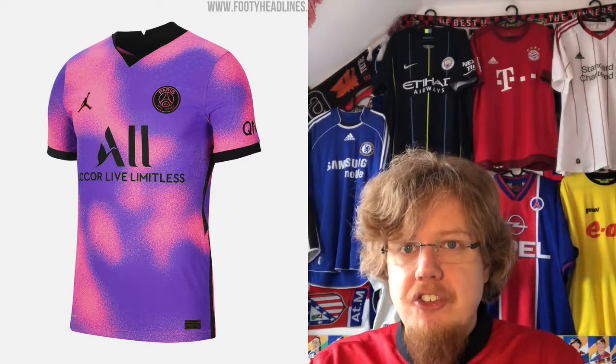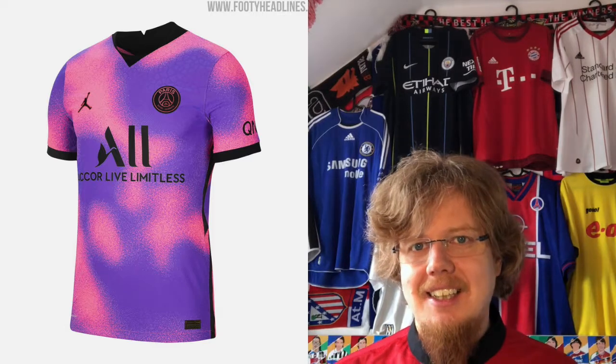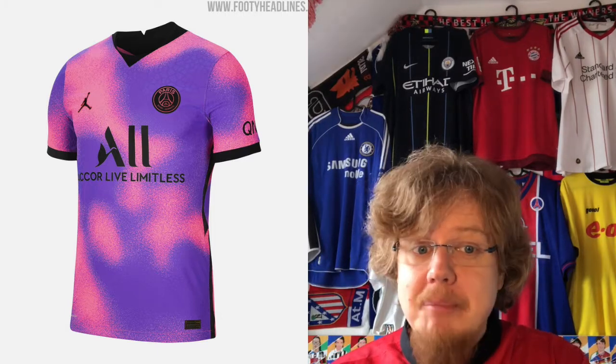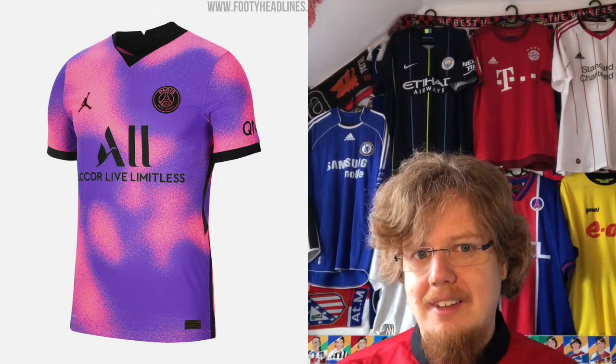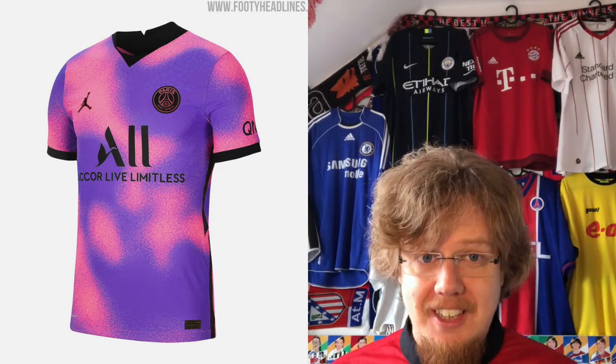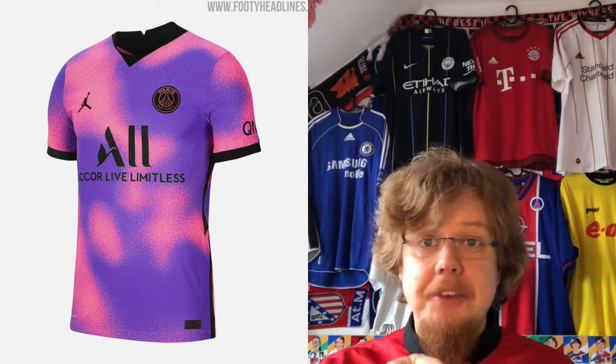The newly released fourth jersey was only worn in Ligue 1 and I probably won't see it in the Champions League, but I featured it here now that we have a full look at it. WTF, really. I suppose the city lights of Paris are in there. This is horrible — from the color, same as the Leipzig away jersey, to everything about it — no. This is absolutely disgusting. This jersey is everything PSG is not, except that we need to make money by being fashionable. I'd be caught dead in this one. One star.